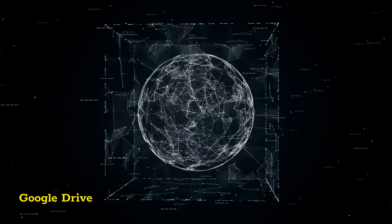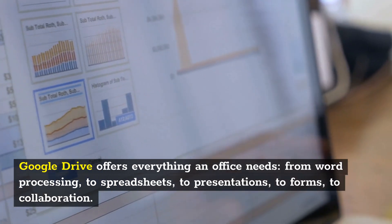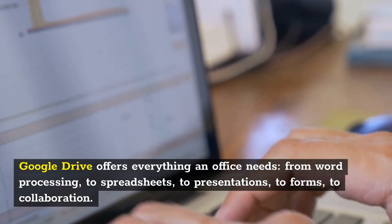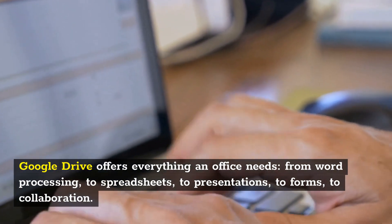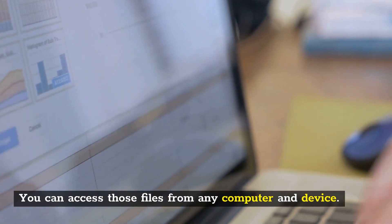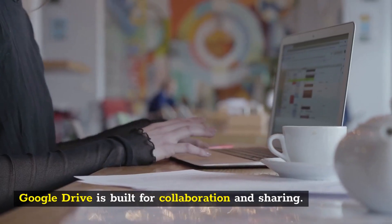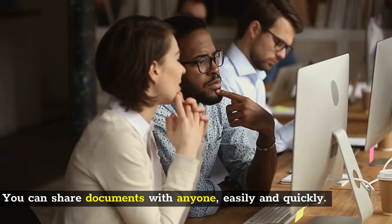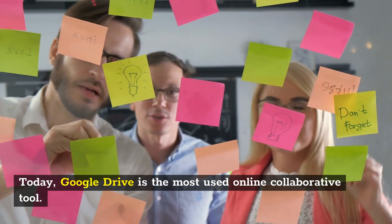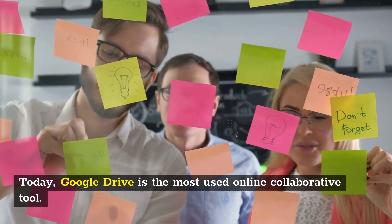Google Drive offers everything an office needs, from word processing, to spreadsheets, to presentations, to forms, to collaboration. It gives you the ability to edit files online, and you can access those files from any computer and device. Google Drive is built for collaboration and sharing — you can share documents with anyone, easily and quickly. Today, Google Drive is the most used online collaborative tool.